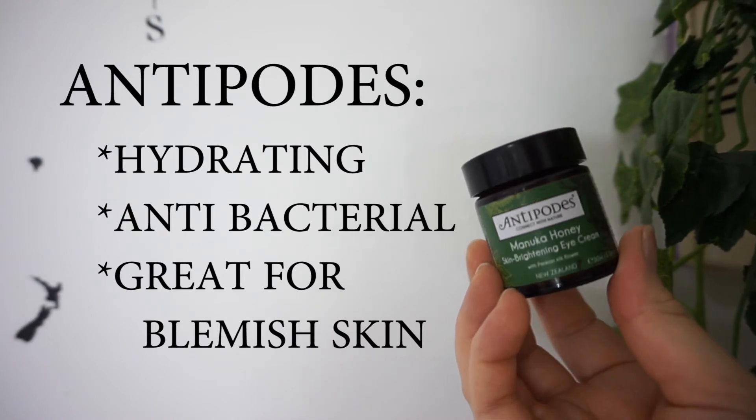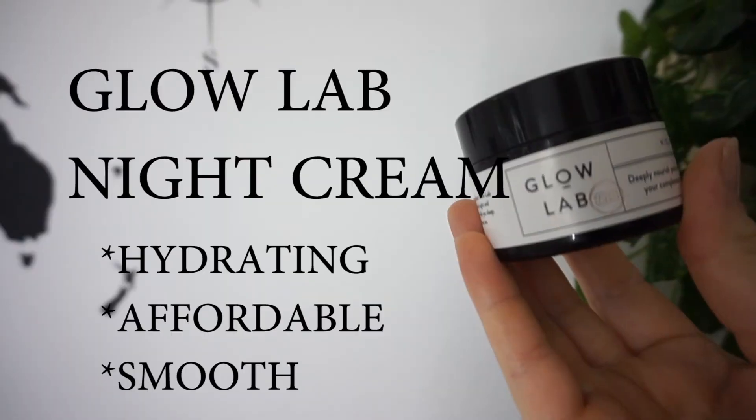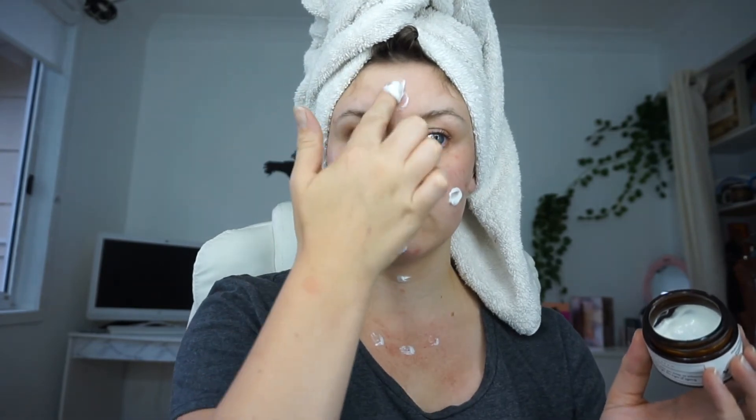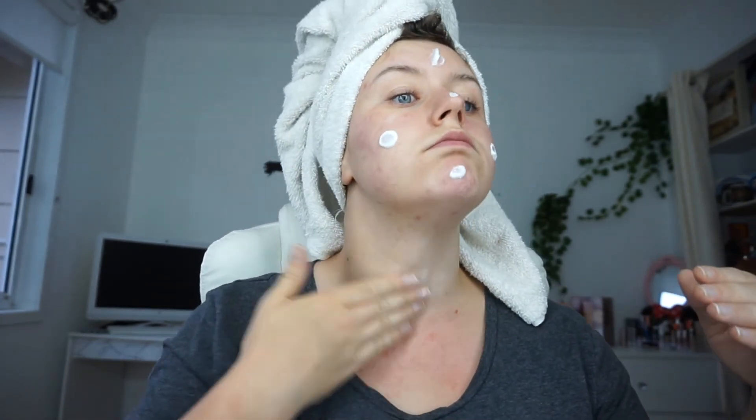For skincare I'll be using my Antipodes Manuka Honey Eye Cream — it's about $50, which is pricey, but it's very luxurious and hydrating. For a more affordable option I love this night cream from Glow Lab — a very luxurious feeling without the price tag. I apply a generous amount to my face, neck, and décolletage and rub it in until nearly fully absorbed. Then I do a little finger dance all over my face — it's very relaxing and I feel like it just helps.